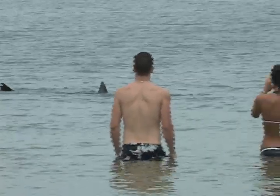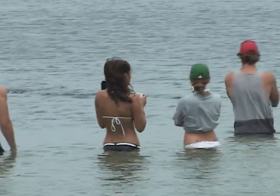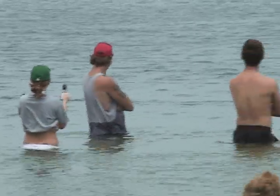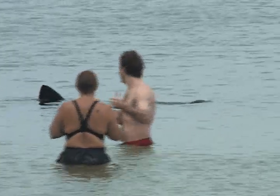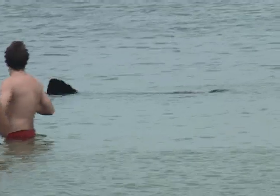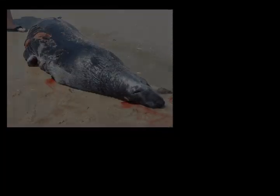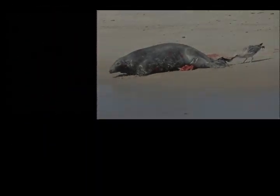Being able to identify these two species is important, not only because both species are protected in both state and federal waters, but also for the safety implications. While the plankton-feeding basking shark is essentially harmless unless it swims into you, the predatory white shark often feeds on marine mammals. With the growing number of gray seals in Massachusetts and their proximity to areas used by humans, there is some reason for concern.